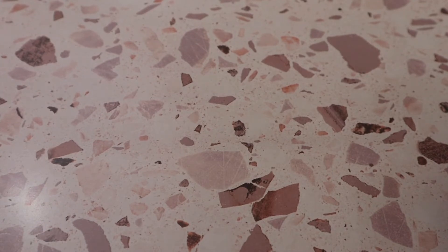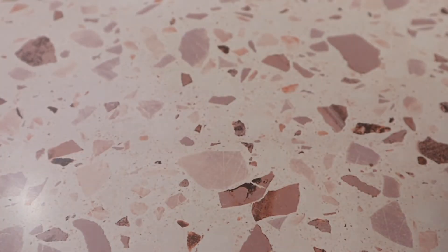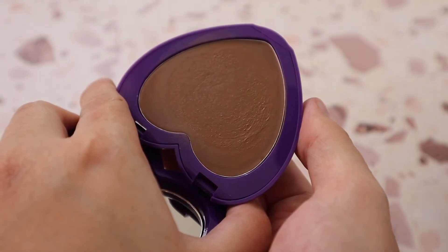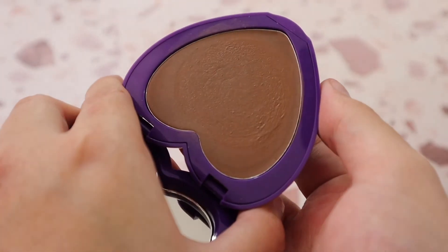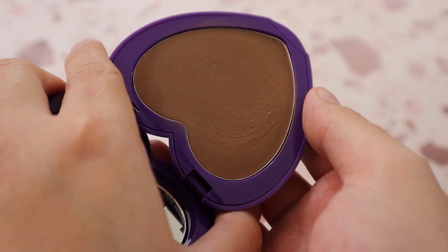I have a cream bronzer from Half Caked — an indie brand. It's one of their Candy Paints in shade Morning View. The packaging is super cute — purple with a heart shape. The cream bronzer looks a little dark and intimidating in the pan but blends out beautifully. It's very balmy and creamy — it kind of reminds me of what Tower 28 would be if they had a cream bronzer. It's super creamy, pigmented, and I thoroughly enjoy it.